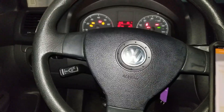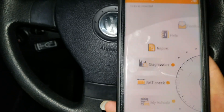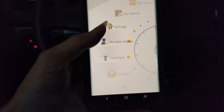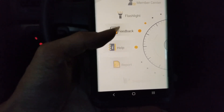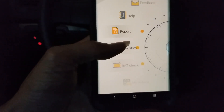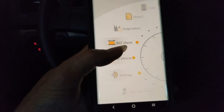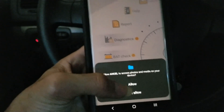Now we're going to sync it. It's connected successfully. The app has settings including memory center, flashlight, feedback, help, report, diagnostic, battery check, and my vehicle. Let's go and see my vehicle. You have to scan it first — click on diagnostic, click next, then allow.